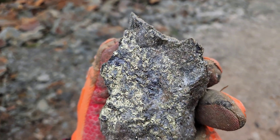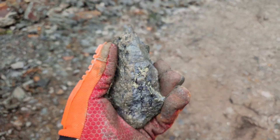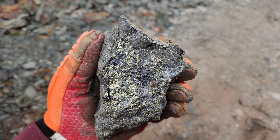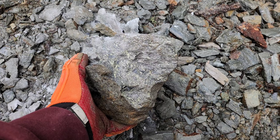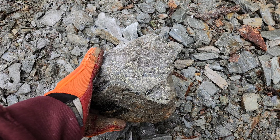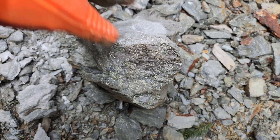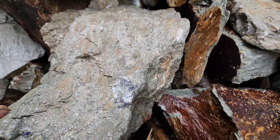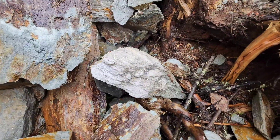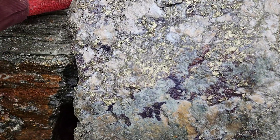Chalcopyrite, minor pyrite. And we got another one here — too big for me to lift with one hand, too heavy. That is chalcopyrite with some pyrite. Let's find a bigger one — and we got a bigger one here. And we'll go with an even bigger one. Look at all the chalcopyrite.